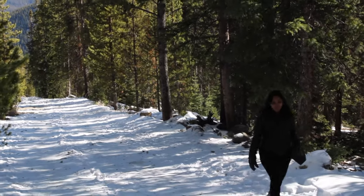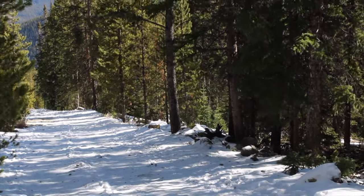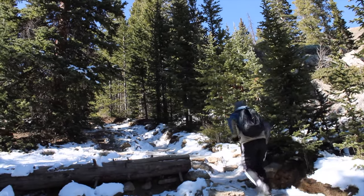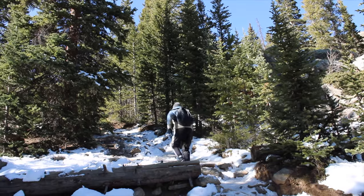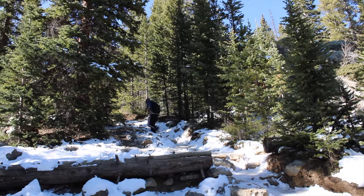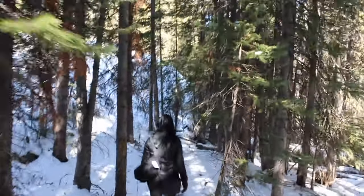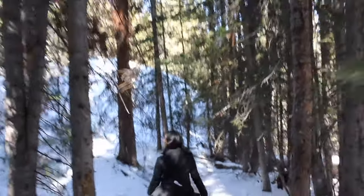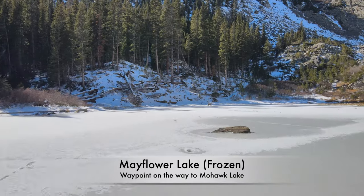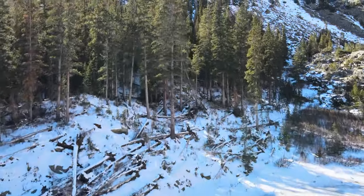Spruce Creek Trail to Mohawk Lakes is an 8.2 mile heavily trafficked out-and-back trail located near Breckenridge, Colorado, that features a lake and is rated as difficult. Total elevation gain is around 2,000 feet. It is one of the famous trails in the area, featuring multiple lakes, beautiful waterfalls, and picturesque views of the White River National Forest surrounded by mountains.